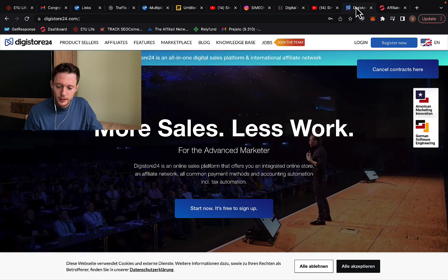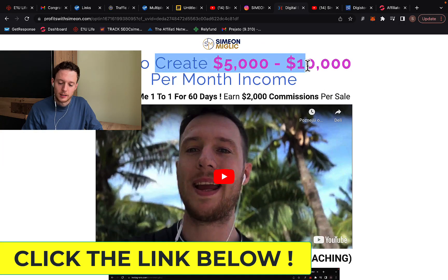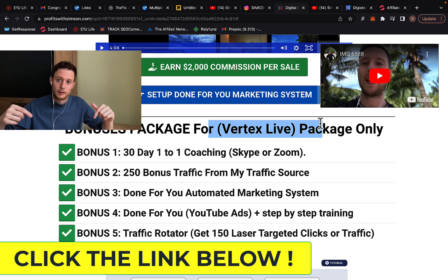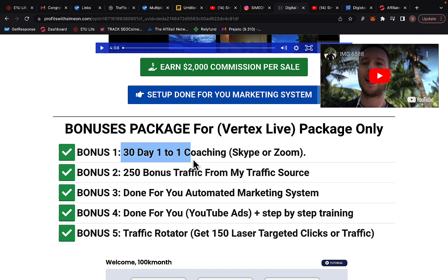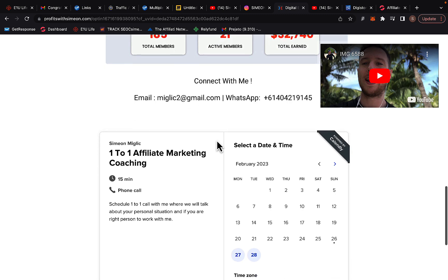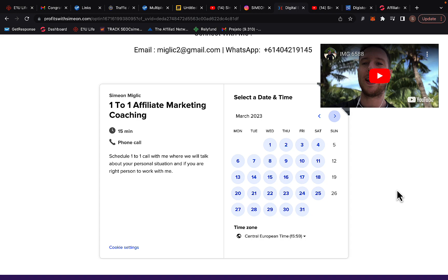If you want to work with me personally, click the third link below the video. You'll see a page with an introduction video on how to make $5,000 to $10,000 per month. My bonuses for upgrading to Vertex Live inside E1U Live include: 30-day coaching via Skype or Zoom, 200 bonus traffic from my traffic source, a done-for-you automated marketing system, done-for-you YouTube ads with step-by-step training, and a traffic rotator. You can also scroll down to schedule a call with me.